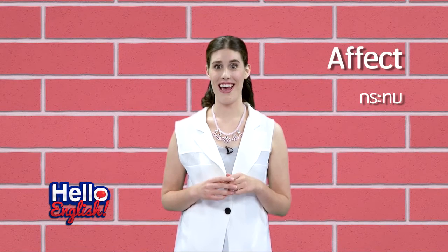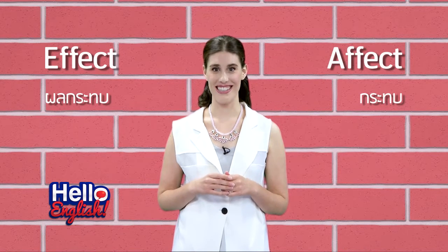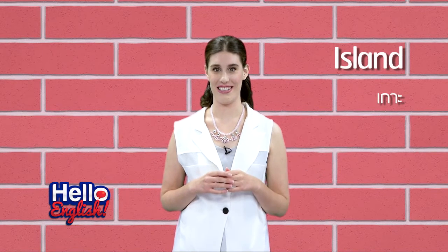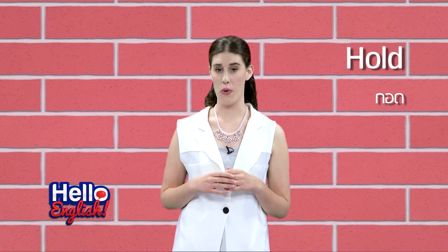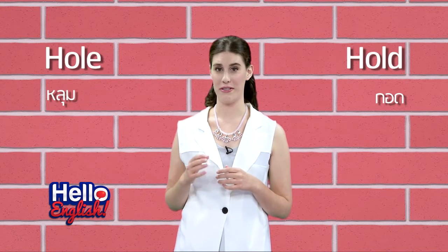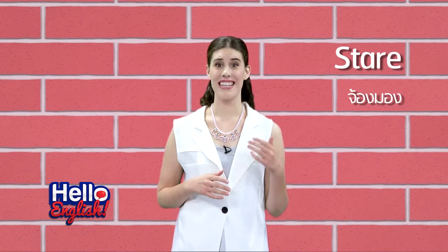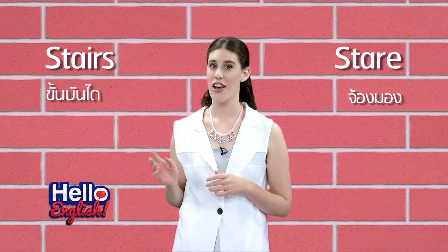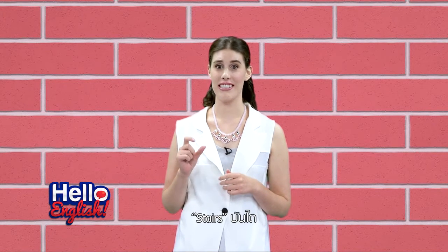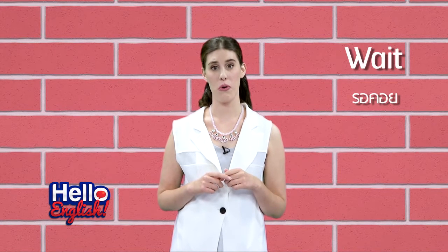Affect and effect. Island or Iceland. Hold or hole. Sign or sigh. Stair or stairs — don't forget the S here. Stairs, the Thai word 'bandai', needs to have an S on the end. And the last one: weight or wet.